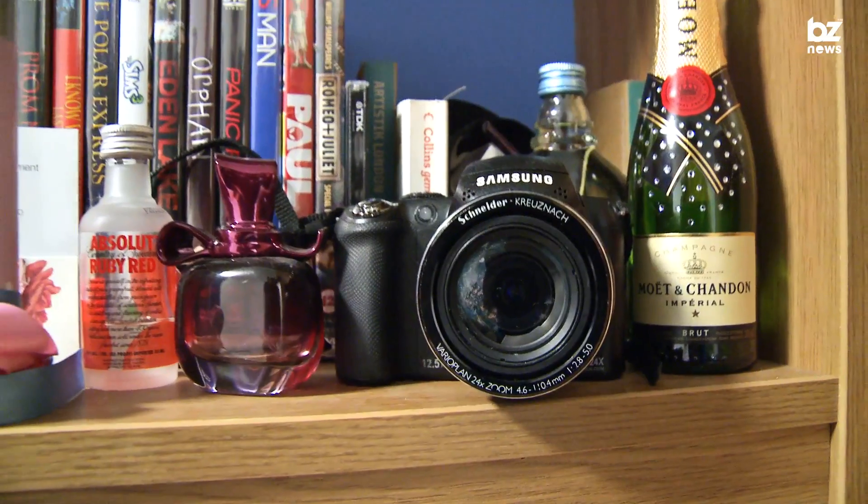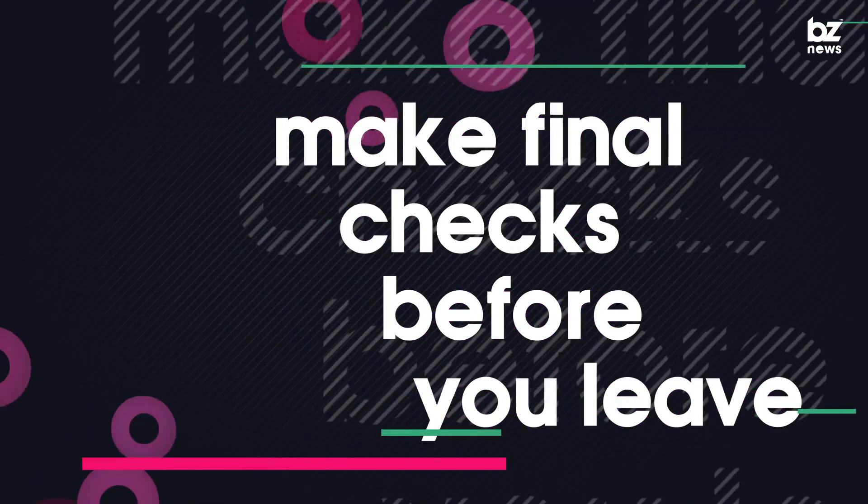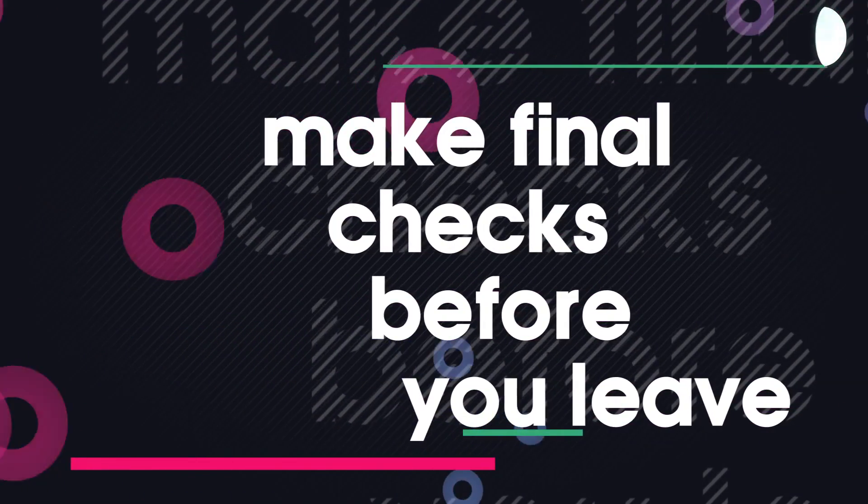Remember to take all of your belongings out of your bedroom. Once you have vacated your room, it may be too late to collect anything at a later date.